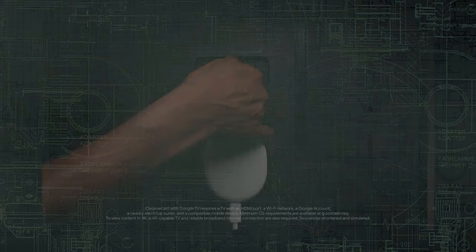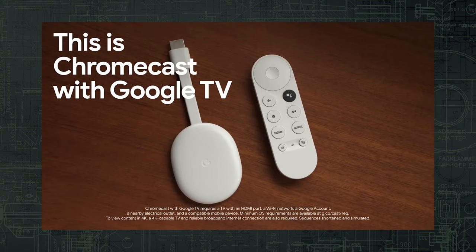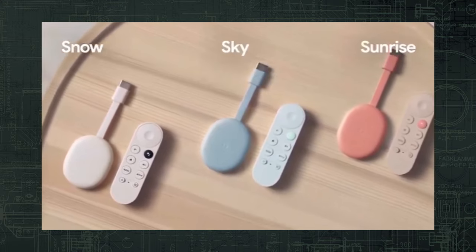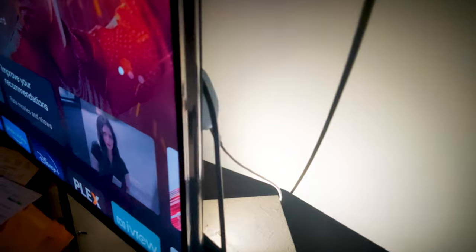Chromecast with Google TV connects via HDMI, like any other Chromecast. It's a round plastic dongle that follows Google's current styling aesthetics, with three colours to choose from, but realistically you're just choosing the colour of your remote, as you won't see that dongle again.